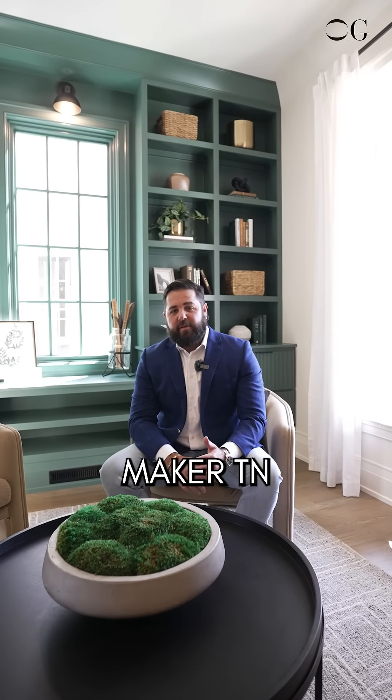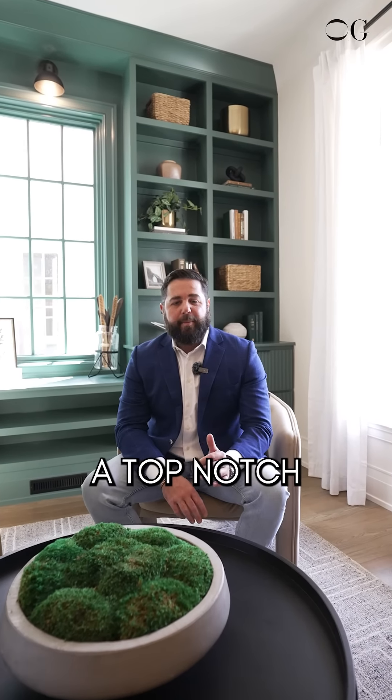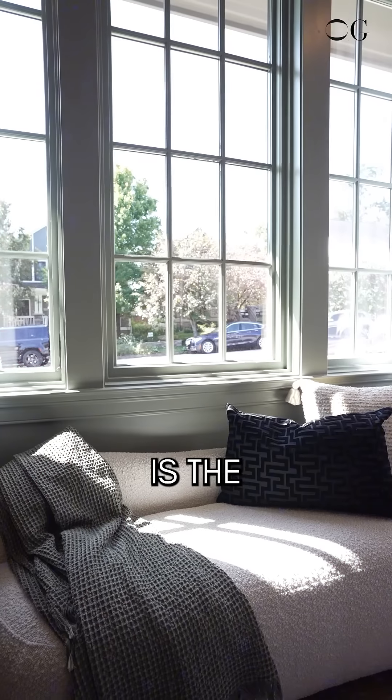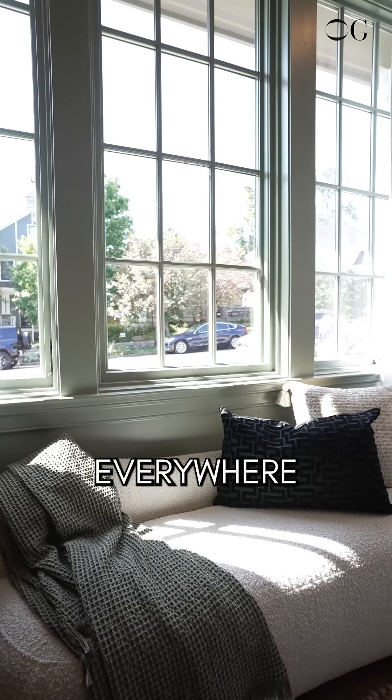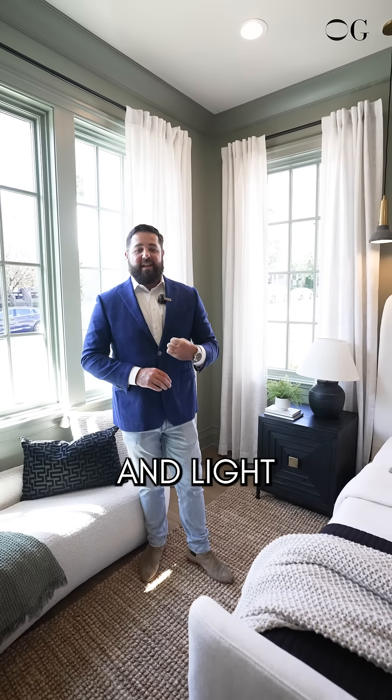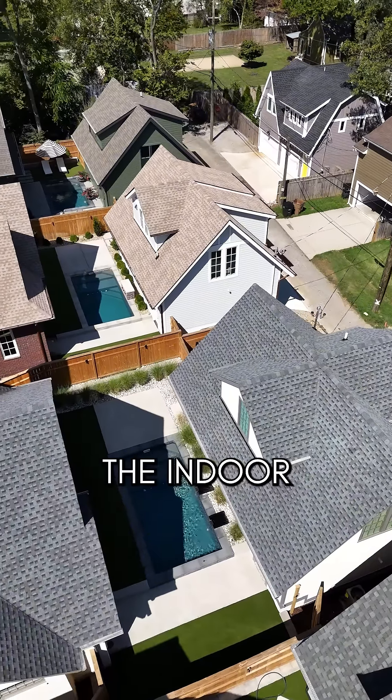Here are my five favorite things about 1002 Halcyon Avenue in 12th South. Number one, this is new construction — a rarity in 12th South as it's in a historic overlay. Maker TN has delivered a top-notch and very tight new construction build.